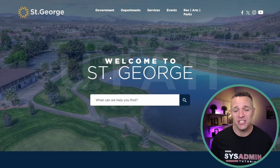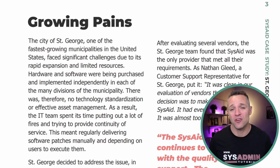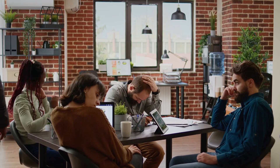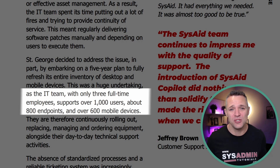Those are some impressive stats, but we're going to dive even deeper with a real-world case study — the city of St. George. Some of the challenges they faced prior to implementing SysAid Copilot were outgrowing their current ITSM system due to rapid growth, constantly fighting fires, and a highly skilled IT team of only three frustrated with low-value tickets while supporting up to 1,000 users, 800 endpoints, and 600 mobile devices.